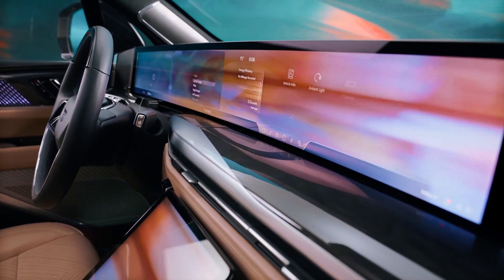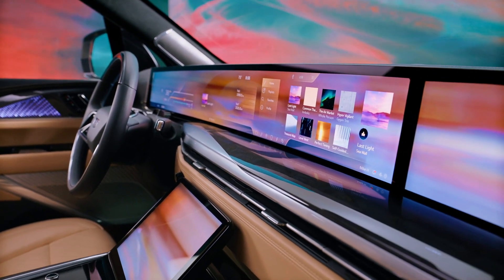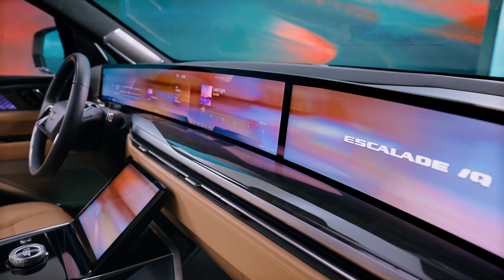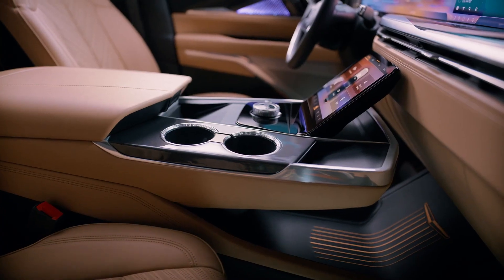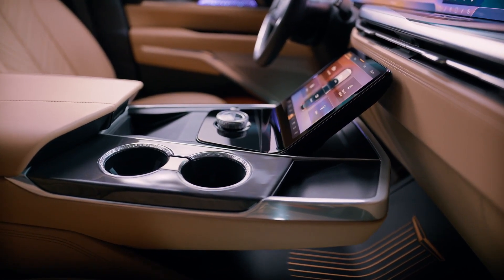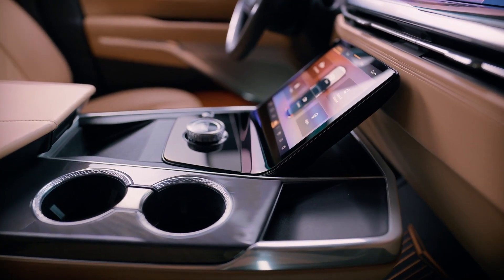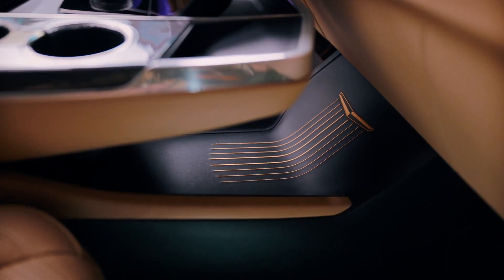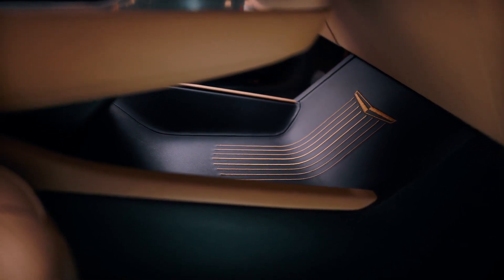The Escalade IQ is a tech enthusiast's dream. The interior is adorned with a massive 55-inch pillar-to-pillar LED screen powered by Qualcomm's Snapdragon 12 cockpit platform, integrated with Google's built-in software — providing drivers with Google Maps, hands-free commands via Google Assistant, charging station information, and Google Play app support. Furthermore, the vehicle is equipped with GM's Super Cruise Advanced Driver Assist system, offering hands-free driving on over 400,000 miles of mapped highways in the U.S. and Canada.